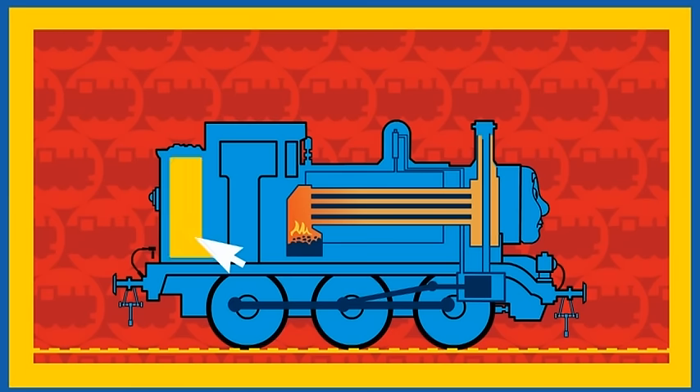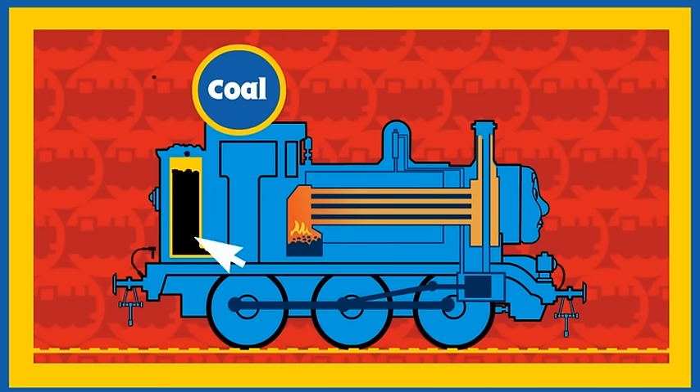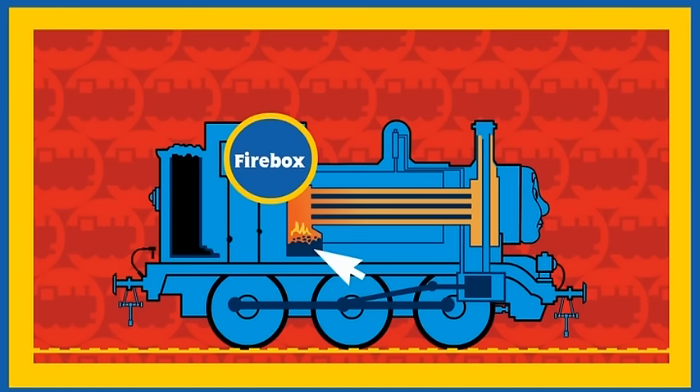This is Thomas' coal bunker. Coal is stored in here until Thomas' fireman puts it into Thomas' firebox.